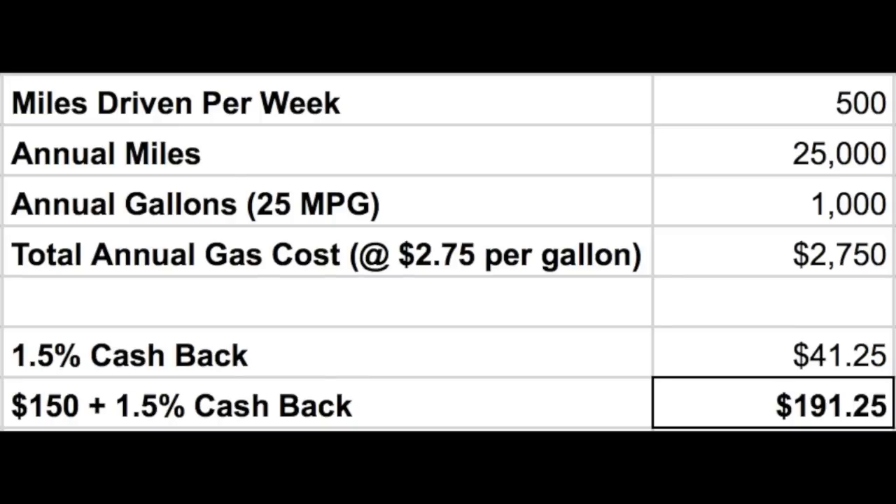Now let's quickly do some math. Say you drive about 500 miles per week, take a couple weeks off during the year, so that's about 25,000 miles annually. For the average US vehicle, that is 1,000 gallons of gas. Say a gallon of gas averages $2.75 for the year — that's $2,750 in gas for the year. 1.5% cash back on $2,750 would be $41.25. Take that $41.25 plus the $150 cash back and that would be a total savings of $191.25 for the year. The nice thing about these rewards too are that you get actual cash instead of points or miles.